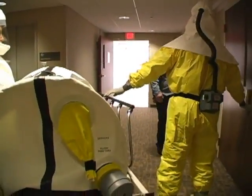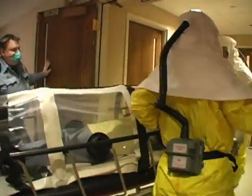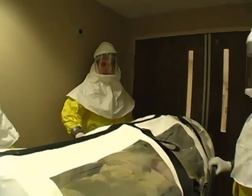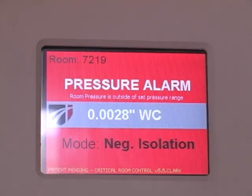The patient entrance to the biocontainment unit is protected by a double-door negative air pressure system that maintains negative pressure within the unit. Both doors cannot be opened at the same time. Once the cart with the patient enters the external doors and they are closed, the inner doors may be opened. Special sensors monitor the airflow in the unit at all times.